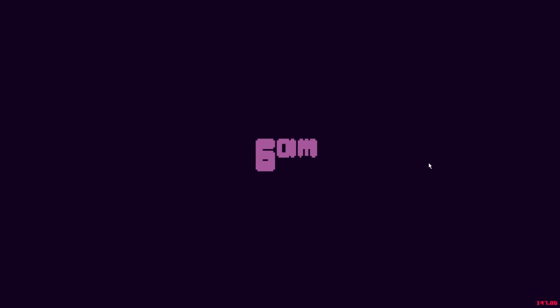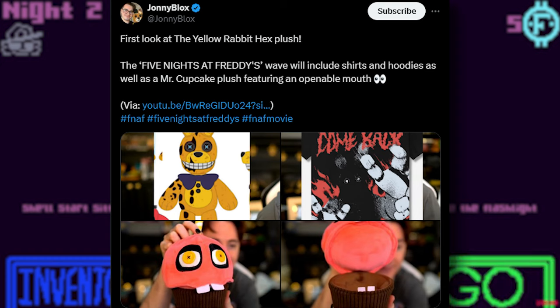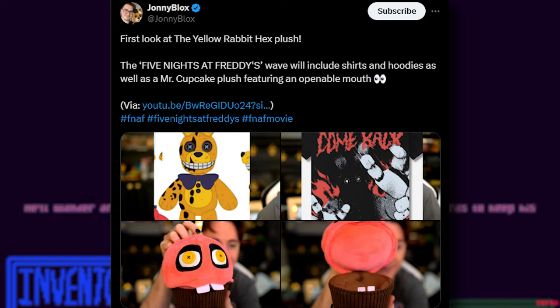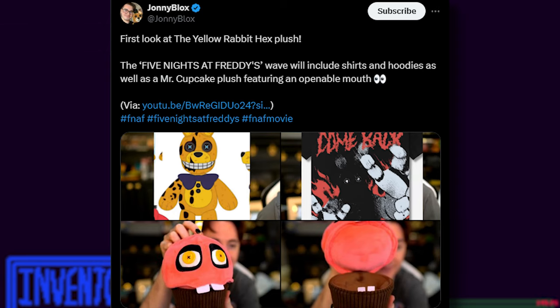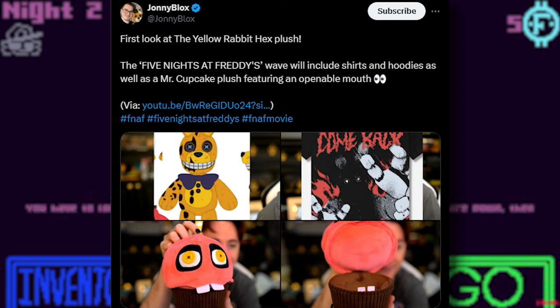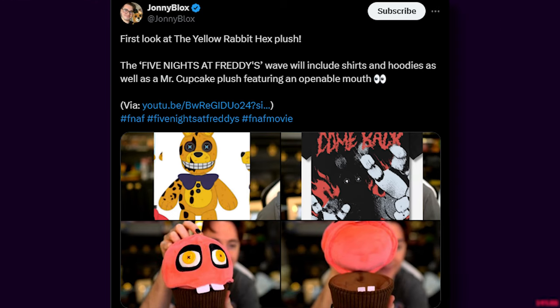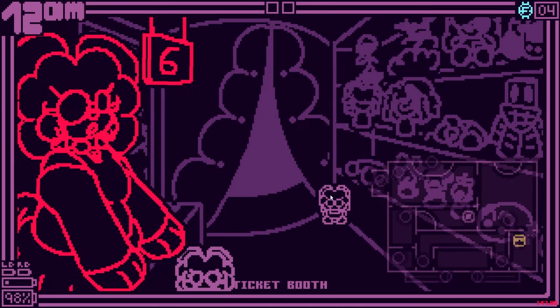We got some amazing Hex news. We got our first look at the Yellow Rabbit Hex Plus — the Five Nights at Freddy's movie wave, which will include shorts and hoodies, as well as a Mr. Cupcake Plus featuring an opening mouth. So we're getting the Yellow Rabbit Hex shorts and hoodies, and the biggest reveal is Mr. Cupcake. His mouth opens up, so maybe you can hide stuff in him — maybe it seals with a zipper, which would be a really cool feature. Like all the Hex Pluses, Mr. Cupcake's eyes are little button pins. It looks very cute, kind of dorky with the teeth, but I think it looks pretty good.